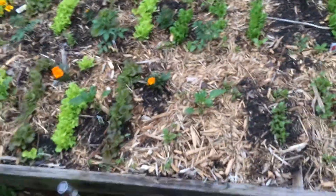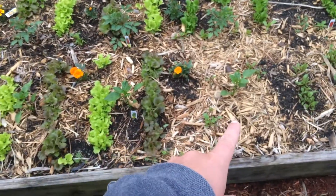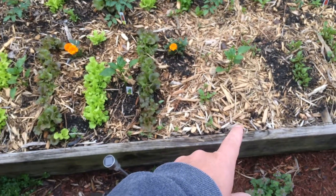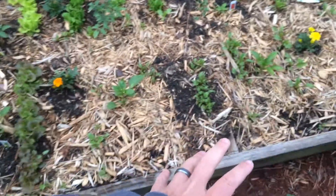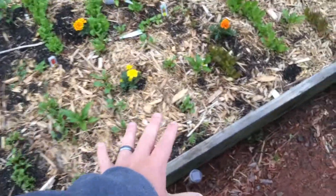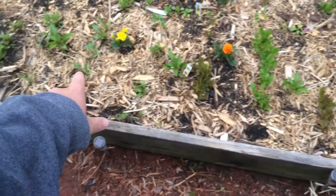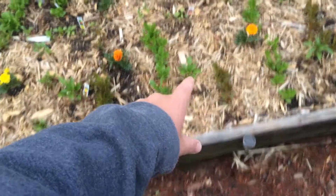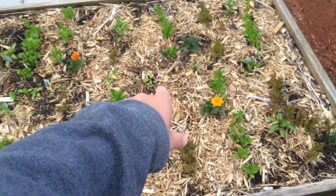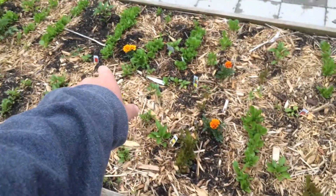I have marigolds throughout. I have one, two, three California Wonder peppers — just the basic green ones. I have beets, I have some chard, I have yellow bell peppers — right there, there, and there. I have a Carolina Reaper, I have a Trinidad Scorpion, and I have a ghost pepper. Those are my hot ones.